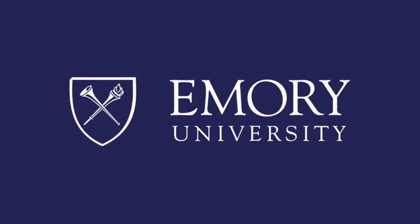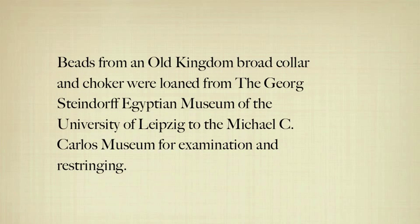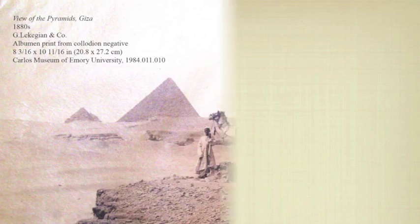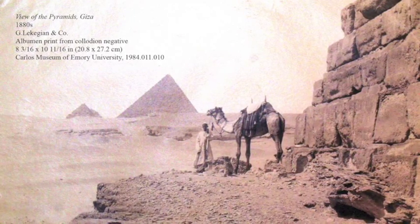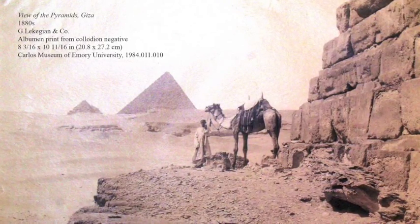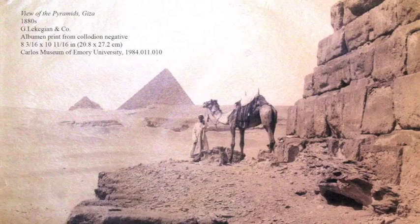This program is brought to you by Emory University. The Old Kingdom, approximately 2707 to 2107 BC, marks the first period of sustained cultural and economic prosperity in ancient Egypt. It is during the Old Kingdom that the Djoser Step Pyramid, the Pyramids of Giza, and the Sphinx were constructed.